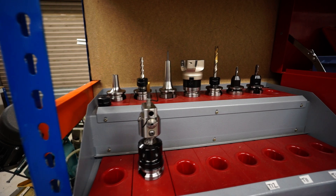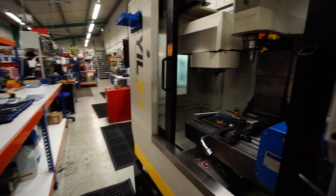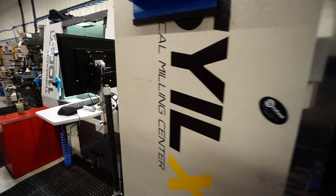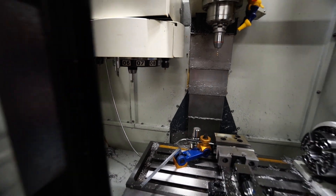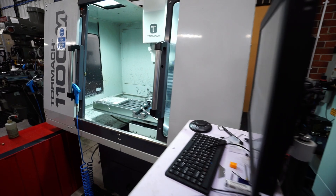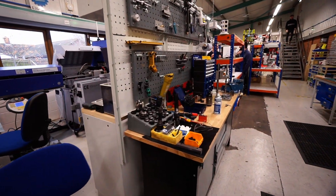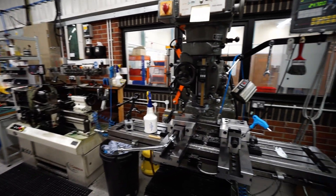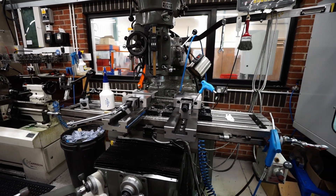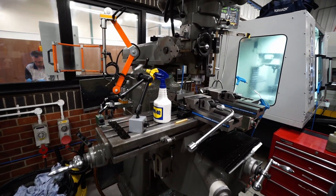Inside the machine shop where all those ideas become a reality, we've got tons of different tooling for multiple vertical mills and lathes. This vertical mill and the Tormach next to it are quite awesome — this one has a fourth axis and an umbrella tool changer, similar to the E3D tool changer, so it can just change tools as needed. The Tormach is the traditional three-axis vertical mill. The traditional style of manufacturing is not lost here at E3D with their Bridgeport-style machine.